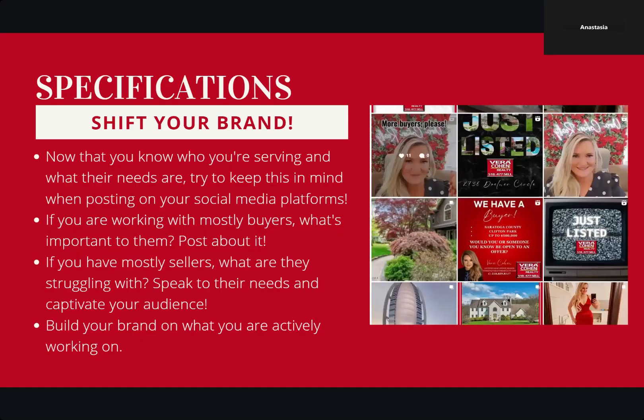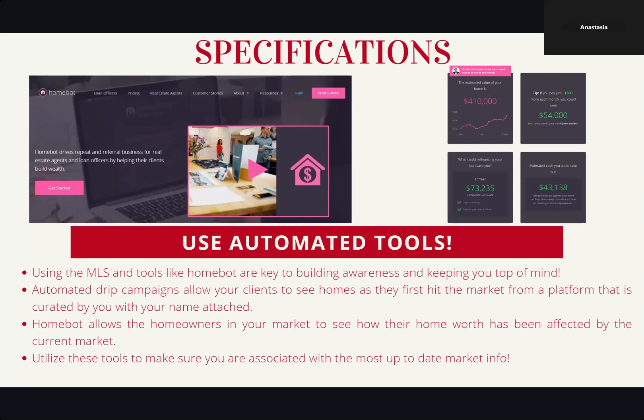Using automated tools: using the MLS and tools like HomeBot are key to building awareness and keeping you top of mind. Automation means that your face, name, and brand are going to be there every single day, week, or month — and you don't have to think about it until you need to follow up with that client. It's things running in the background that you can use to leverage your time. Automated drip campaigns allow your clients to see homes as they first hit the market from a platform curated by you with your name attached. HomeBot allows the homeowners in your market to see how their home's worth has been affected by the current market.